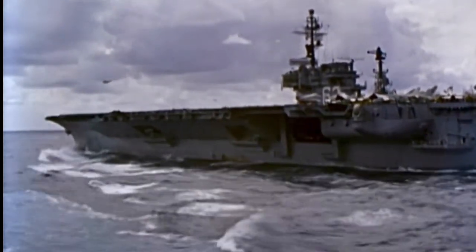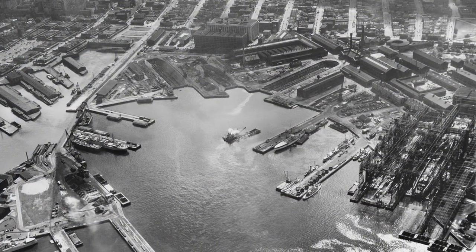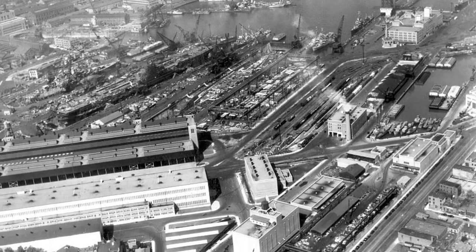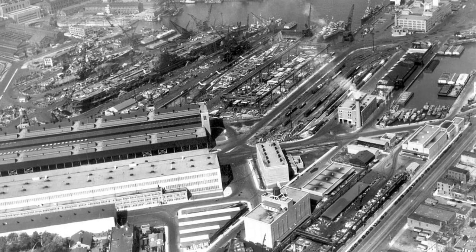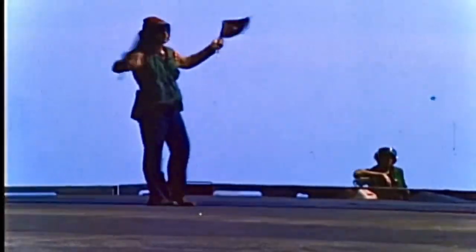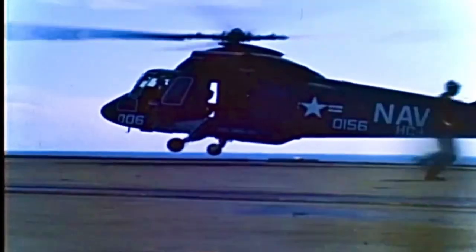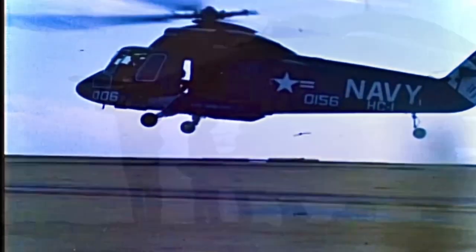Constructed at the famed New York Naval Shipyard in Brooklyn and initially launched in 1945, the ship's journey was put on hold due to the end of World War II. But just like a phoenix rising from the ashes, the Oriskany's construction was completed in 1950, ready to soar the high seas and make history.